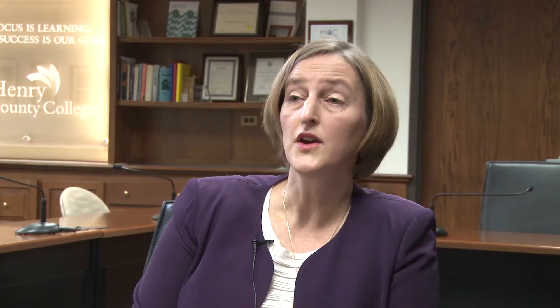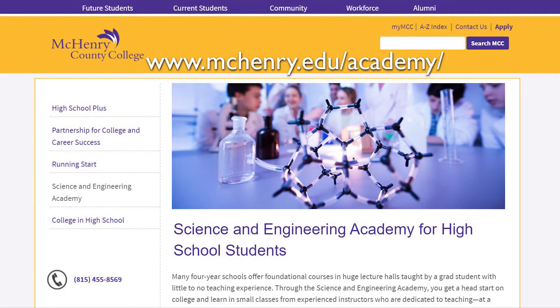How do students find out more about this exciting program? We have a website and we'll put the website up so you can come and visit and we hope you'll like what you see.